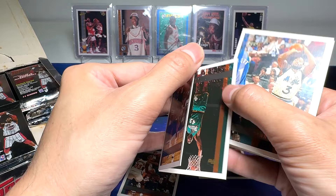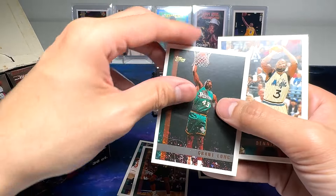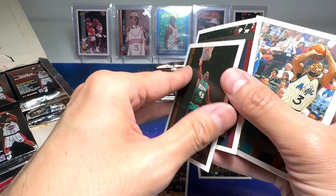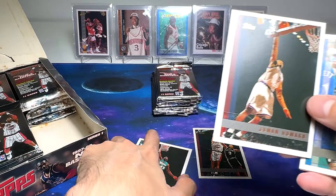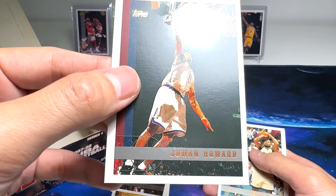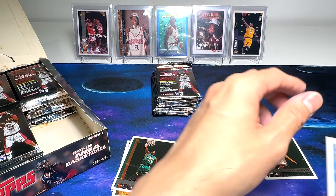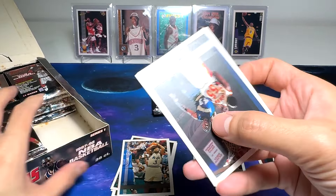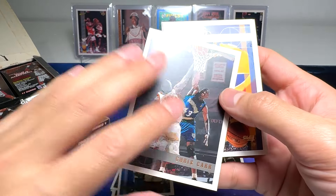Nate McMillan right here. Grant Long in the Pistons' new uniform back then. Juwan Howard. Nice. Cards are in decent condition — definitely not gem mint ten, but it's kind of yellowish. It's going to take some time, guys, so bear with me.